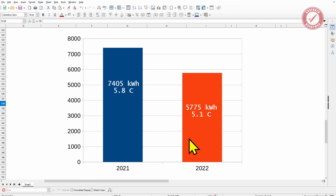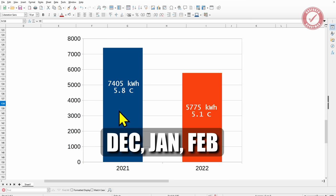Just to illustrate that further, looking at just the winter months — December, January, February — in 2021 we used 7,405 kilowatt hours of gas at an average outdoor temperature of 5.8 degrees. In 2022, it was colder externally and the house was 50% bigger, and we used 5,775 kilowatt hours of gas. So go figure. I know nothing about heat loss calculations and I don't even know if these figures are correct, so what we'll do is get Octopus out to give us a quote and we'll keep you updated.